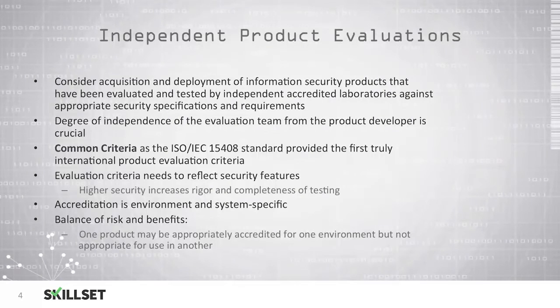When you're purchasing information security products, you should consider acquiring and deploying products that have been evaluated and tested by independent, accredited labs rather than using the manufacturer's own testing. You should determine what the degree of independence of the evaluation team is from the developer, because you do not want the developer to be the one providing the testing.